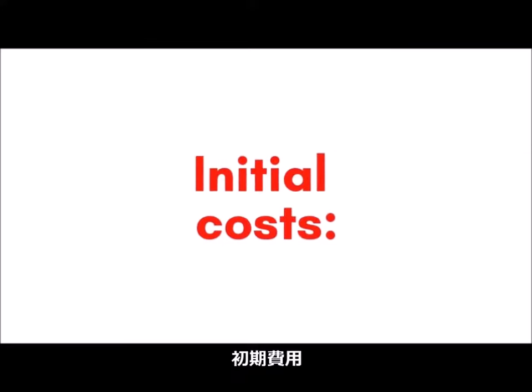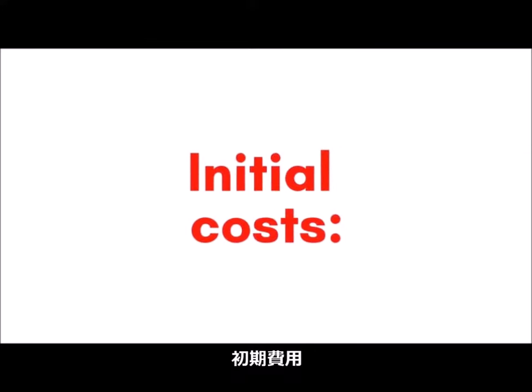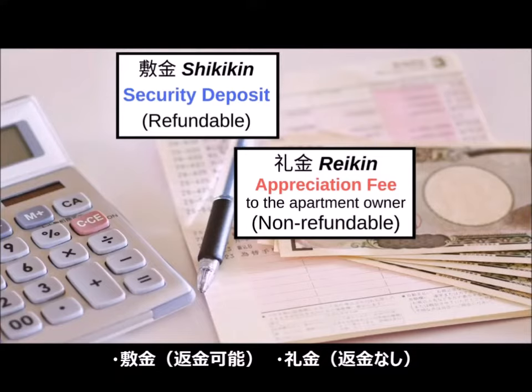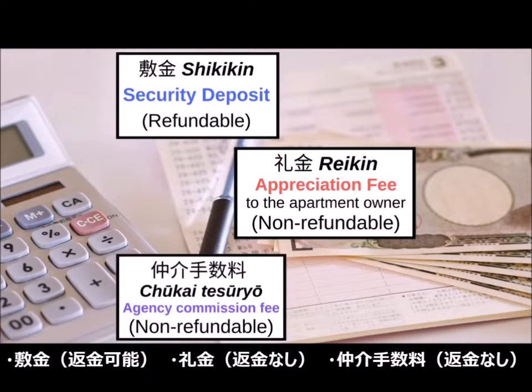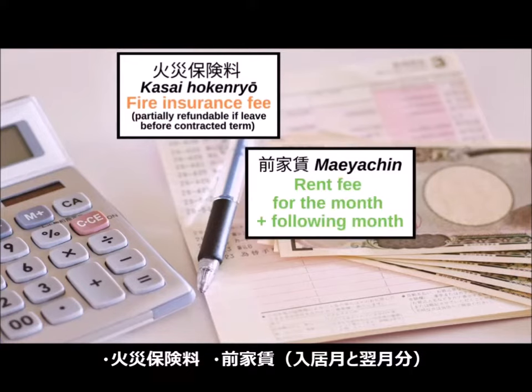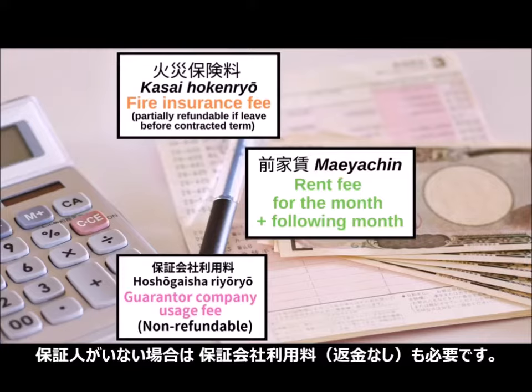Here are the costs you'll need to take care of for your first payment: security deposit, an appreciation fee for the apartment owner, commission for the real estate agent, fire insurance, average rent of the month you move in plus the following month's rent, and, if you don't have a guarantor, a fee for a guarantor company.